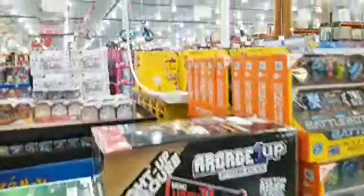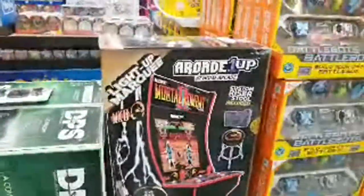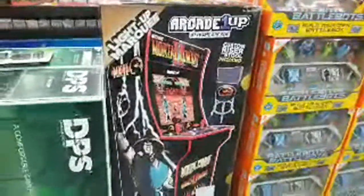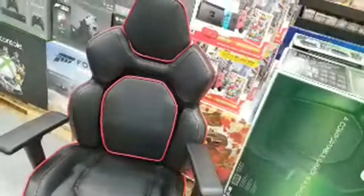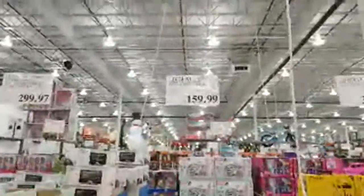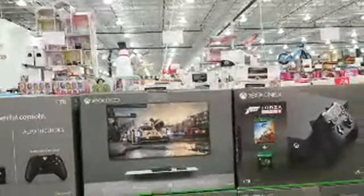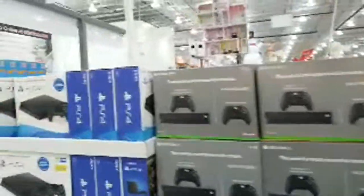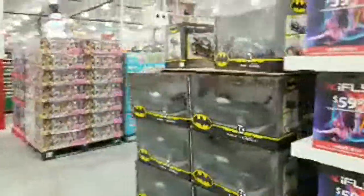There's also a gamer chair called 'Damage Per Second' for $159 — a comfortable chair for gamers. The Xbox One X bundle is $399.99, and the PS4 is already in at $349. Heading back over to the tools and lighting section — there are some other fixtures on sale.